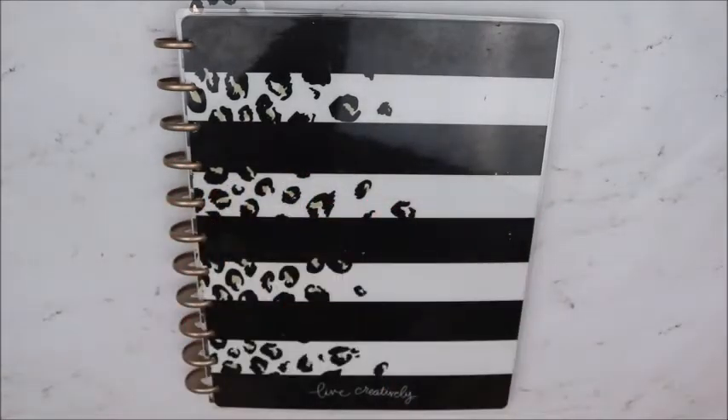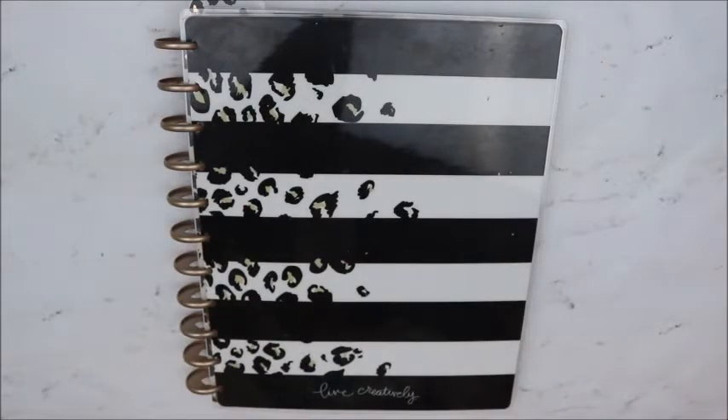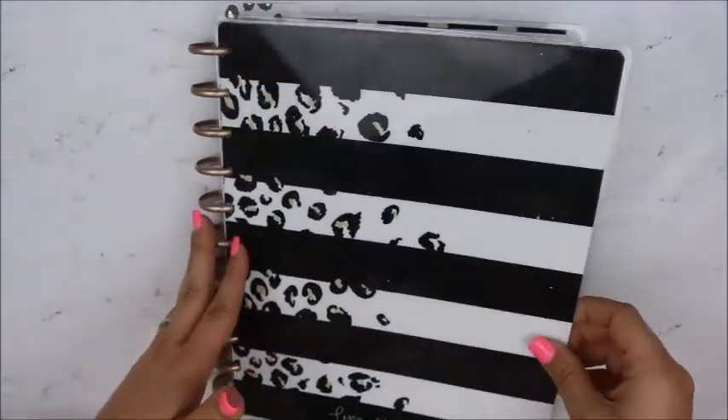Hey y'all! Today, as you can see, we're going to be doing My Memory Keeper today. First, I'm going to flip through May so y'all can see how all that turned out, and then we'll get started on the week — we're going to be laying down our pictures.